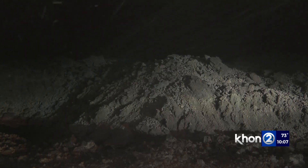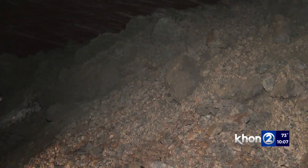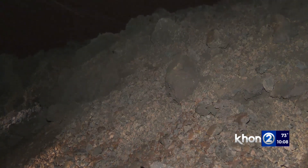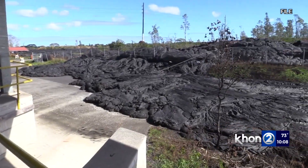A-a flows tend to be very rough and covered with loose stones, which we call clinkers, and they can be anywhere from dust size up to almost car size. Whereas pahoehoe, on the other hand, is typically much smoother — it has a glassy surface.